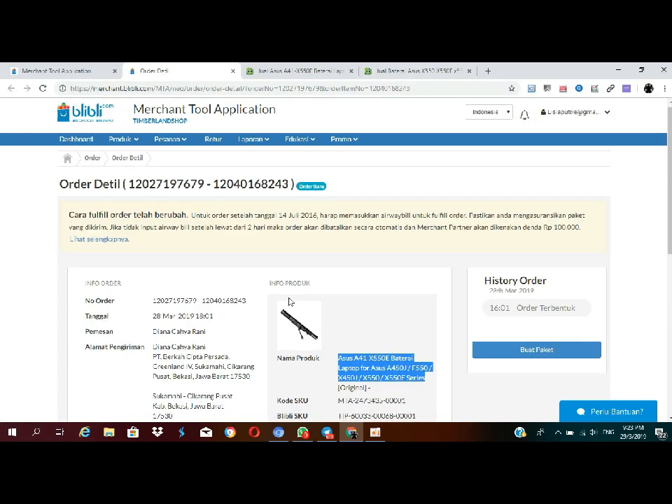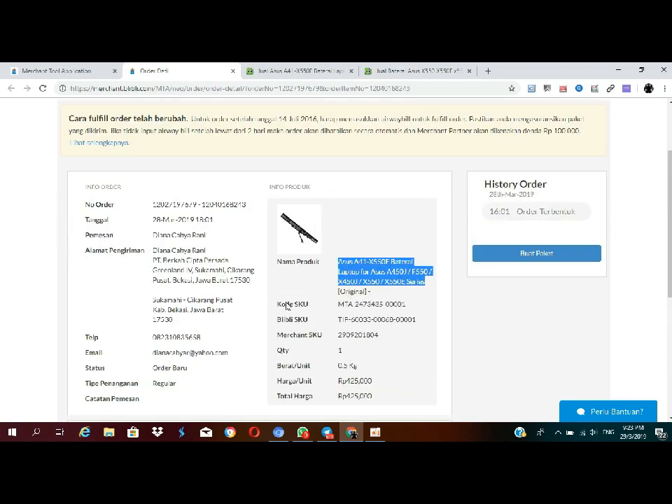Proses orderannya juga sama ya kayak toko-toko online lainnya. Saya harap teman-teman bisa cari kolam yang lain, karena Shopee dan Bukalapak itu udah rame banget kolam DS-nya. Jadi harus beralih ke tempat yang lain untuk mendapatkan kolam yang bagus.